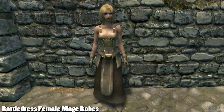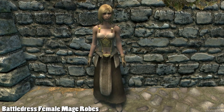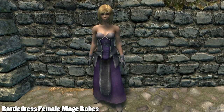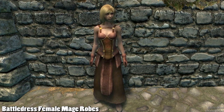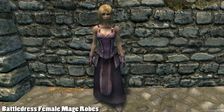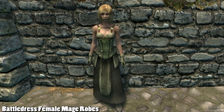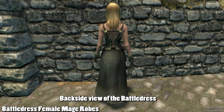Battle Dress Female Mage Robes adds six different clothing outfits for female characters that are very feminine looking but not over-the-top skimpy like most other mods. There are six different robes to choose from, five of which are themed after a school or type of magic, and the other one is a plain grey one themed after the College of Winterhold. The clothes come in boots, dresses, and gloves, and the symbols are shown on the dress and gloves.